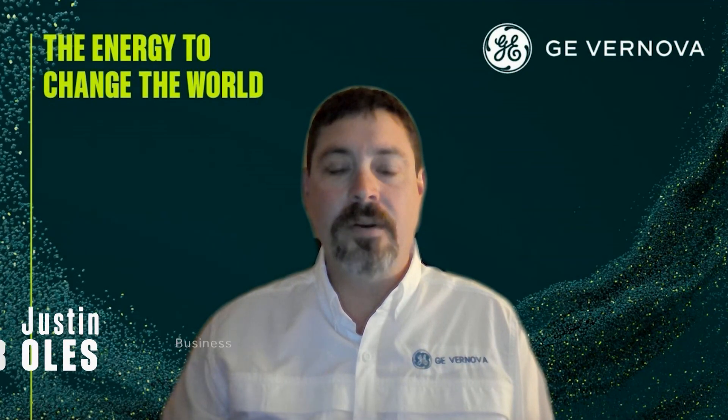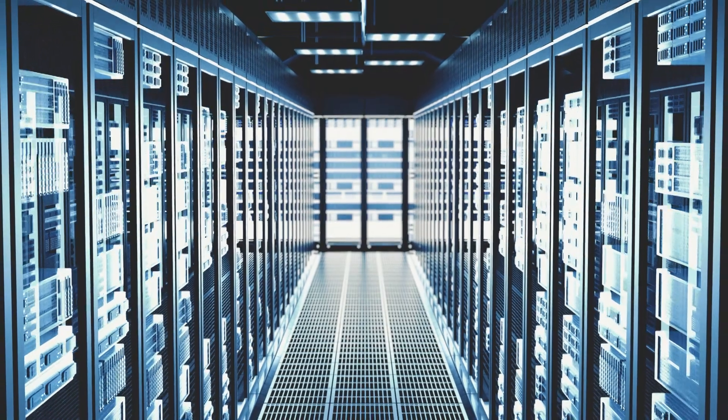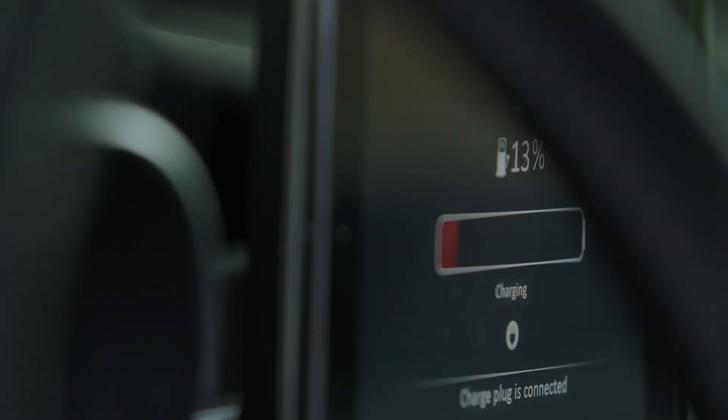Hello, my name is Justin Bowles. I'm a business development leader for GE Vernova. These are exciting times to be working in the energy industry. Load growth from AI, data centers, and industrial applications has caused a demand for electricity we have not seen in over 50 years.